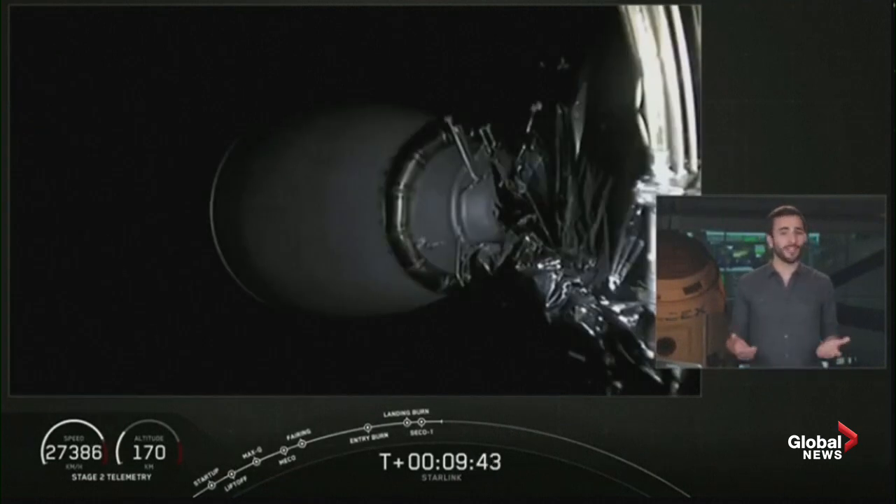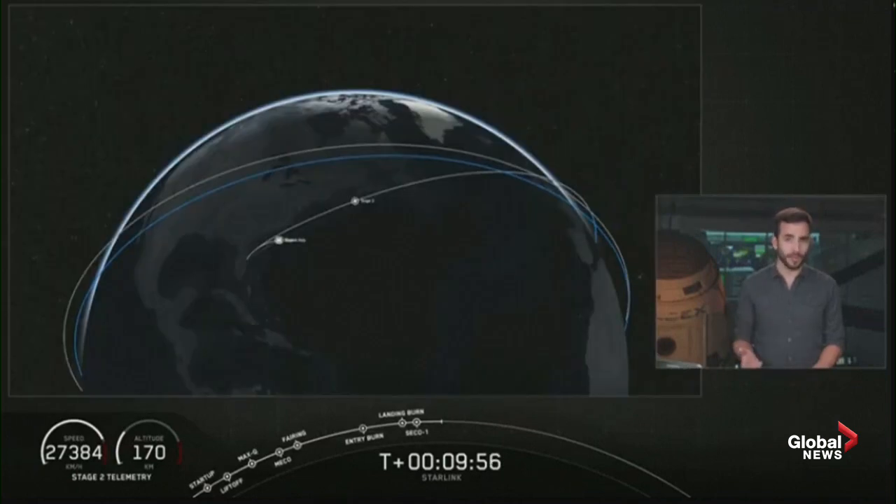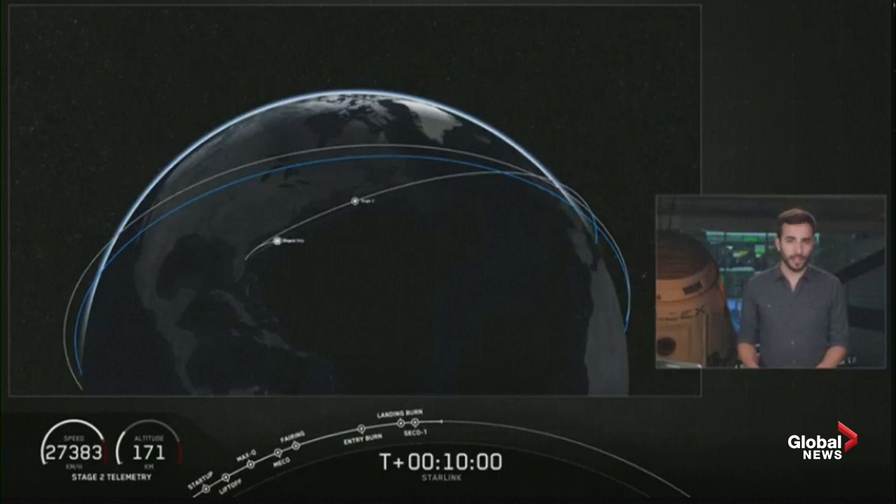Right now we're about to enter a coast phase, so we are going to take a quick break, leaving you with an animation showing where we are. We will be back at about T plus 45 minutes for a second stage relight, followed by another short coast phase and then payload deploy. Hopefully we'll be able to bring that deployment to you live on the webcast. We'll see you back here in about 35 minutes — don't touch that dial.